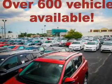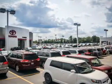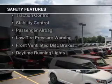Automatic climate control, a tilt and telescopic steering wheel, cruise control, and keyless entry. Safety was made a priority with these features.